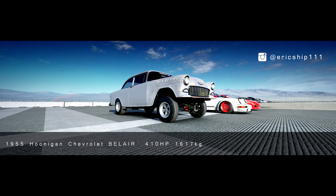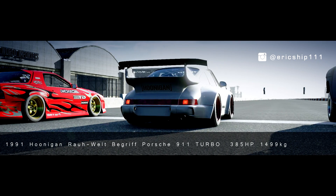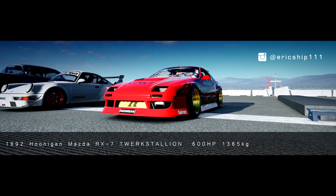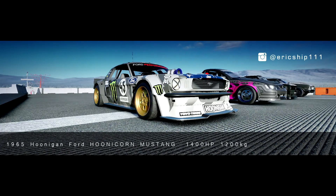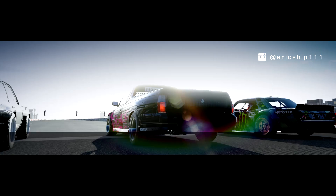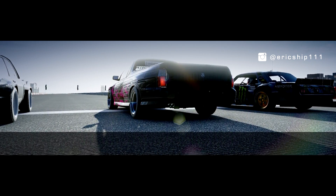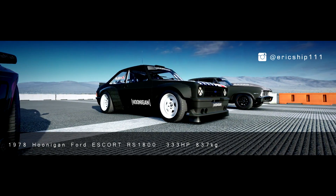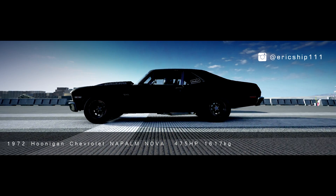The lineup includes: 1955 Chevrolet Bel Air, 1991 Porsche 911 Turbo, 1992 Mazda RX7 Twerk Stallion, 1965 Ford Hoonicorn Mustang, 2003 Holden Commodore VU, 1978 Ford Escort RS 1800, and the 1972 Chevrolet Napalm Nova Super.